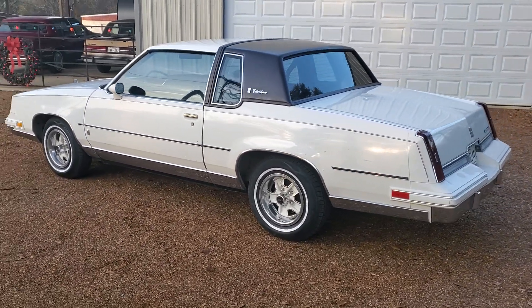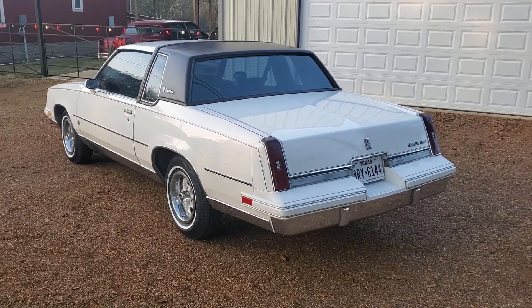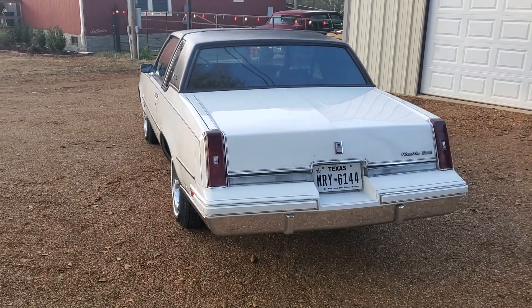I just wanted to do a quick walk-around here and let you all see it. I've had a couple of people who knew I had it tell me I've been holding everybody hostage by not letting people see it. So here it is.